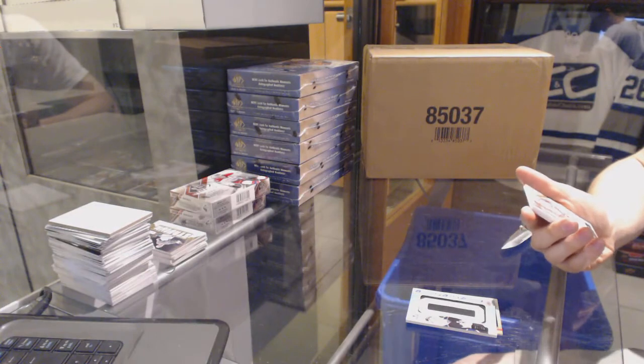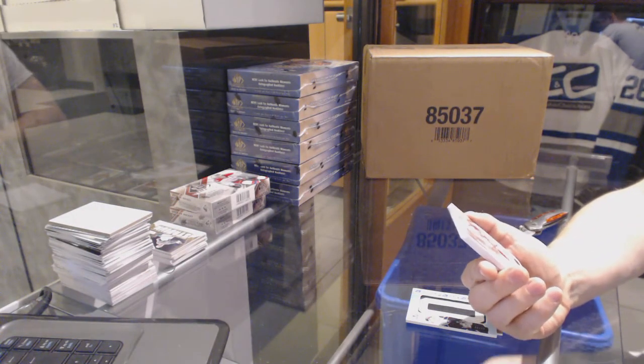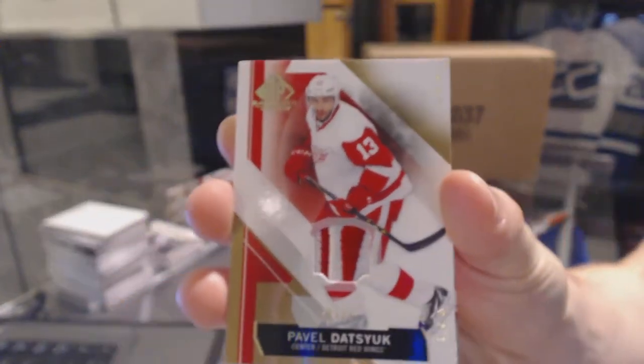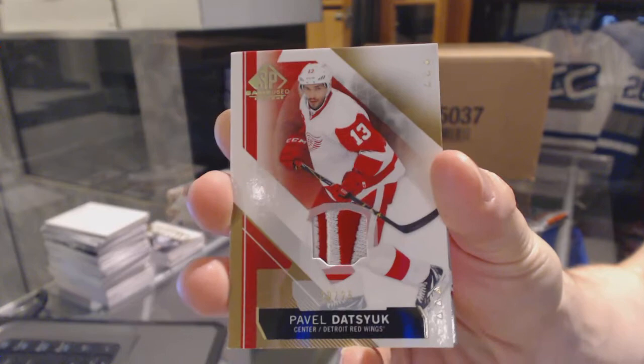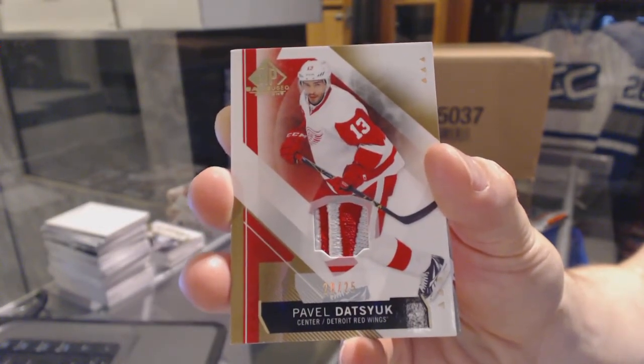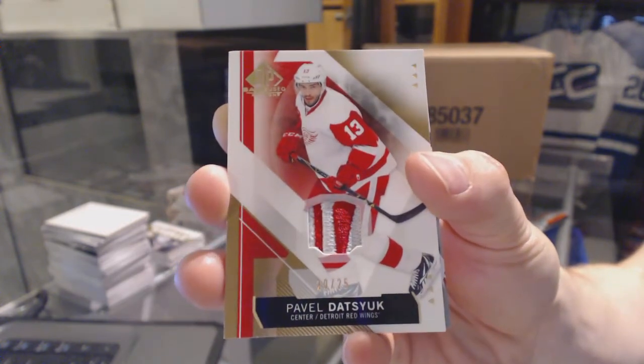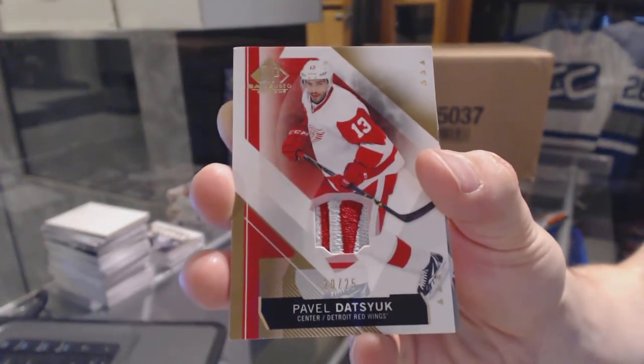Oh nice — rebar patch! We've got a two-color base patch number 20 of 25 for the Detroit Red Wings, Pavel Datsyuk.